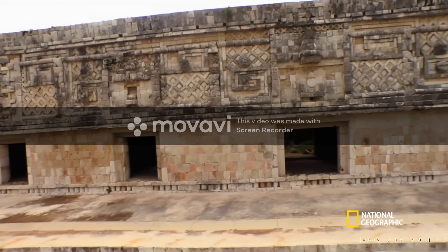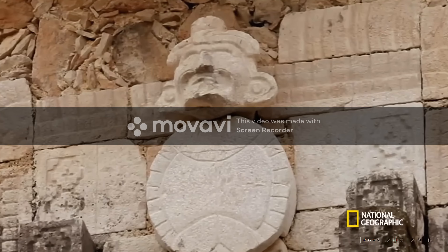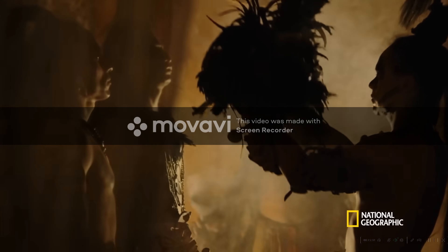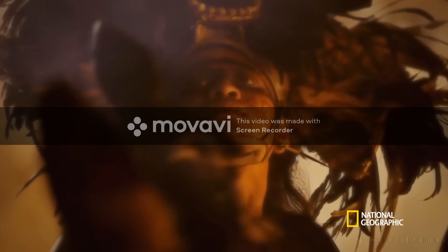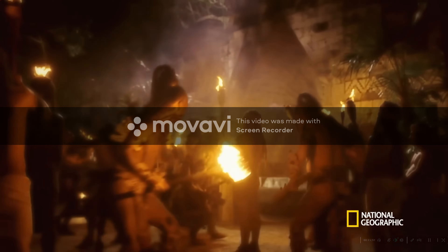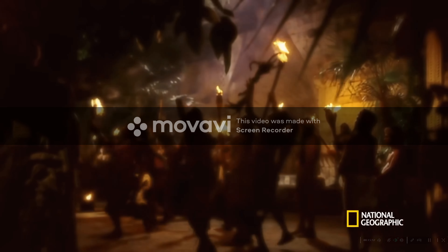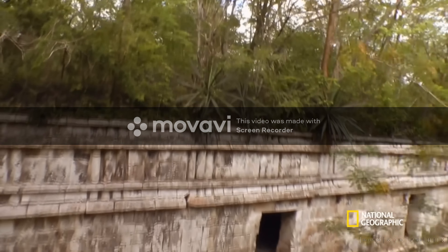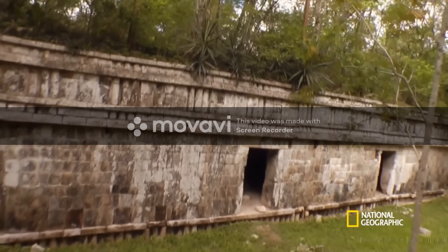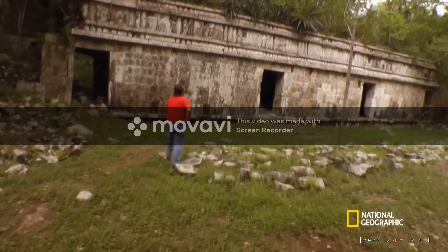The feathered serpent carvings at Uzmal suggest the cult swept through the north in the 800s. As local kings bought into the new ideology, political tensions started to rise. It may have fostered competition between those who wished to adhere to this new ideology and those who wished to remain true to the traditional ideology of the Maya area. At the new palace in Kiwik, George finds signs that in the midst of the boom times, something else seems to go wrong.